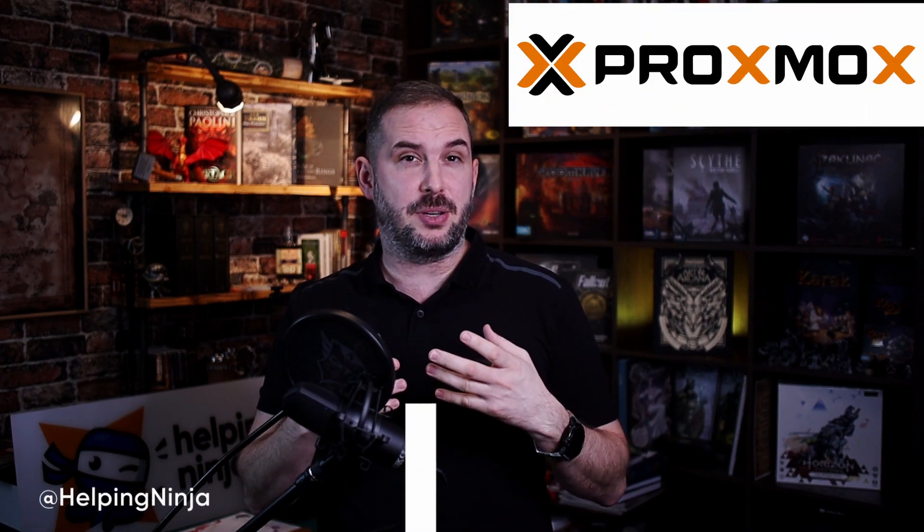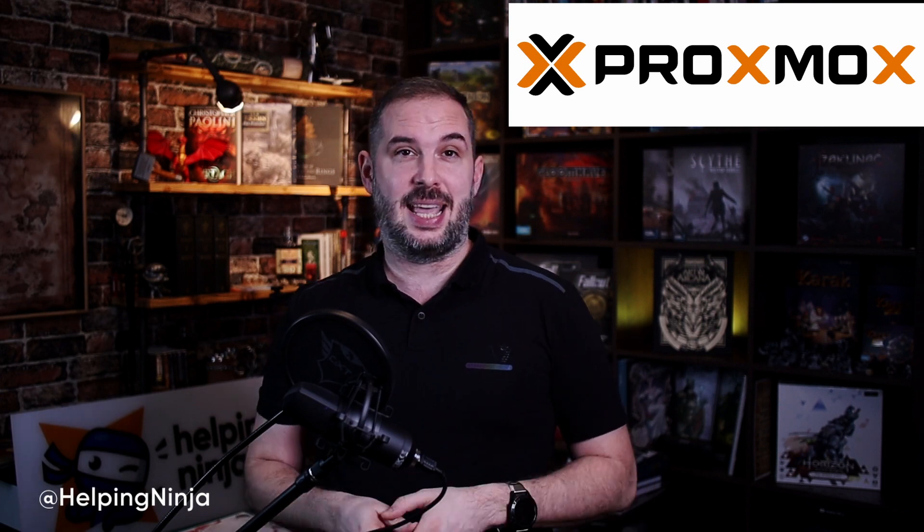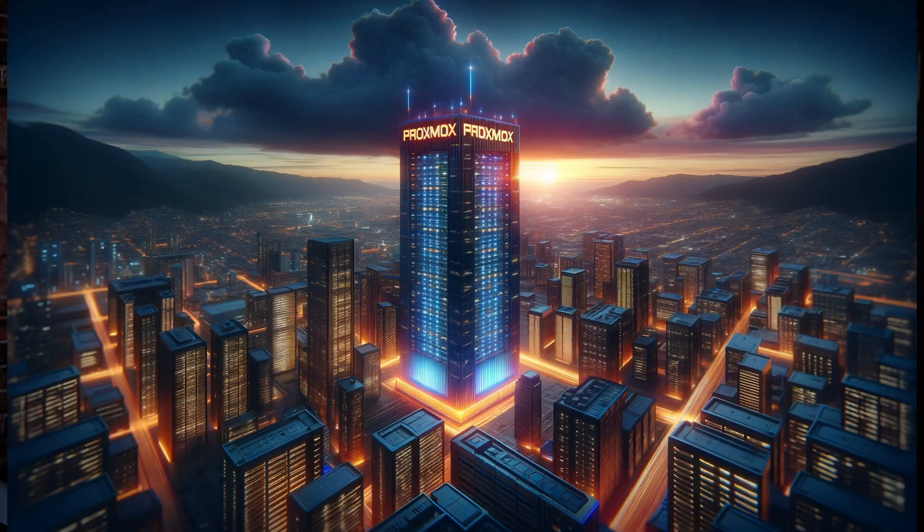Have you ever found yourself overwhelmed by the options when trying to pick the perfect computer for your Proxmox setup? The possible choices are literally endless, so how do you choose the right one for you? Last time I promised to help you with that, so let's get into it.